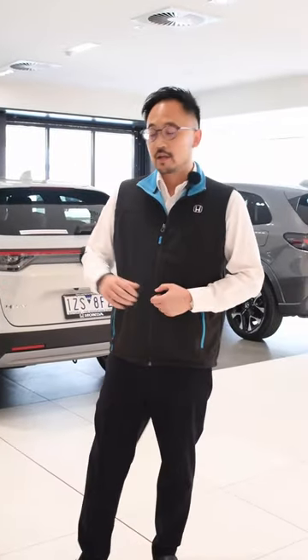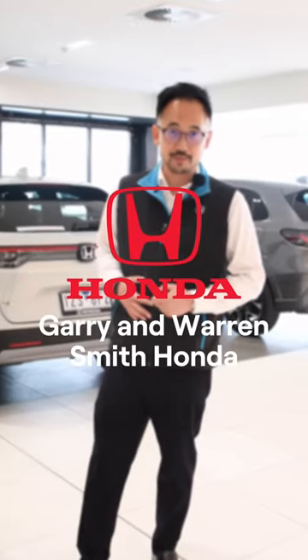So once again my name is Bevan from GWS Honda in Springvale. To have a look and to book a test drive in the awesome Honda Civic Type R, please come down and check it out in the showroom today.